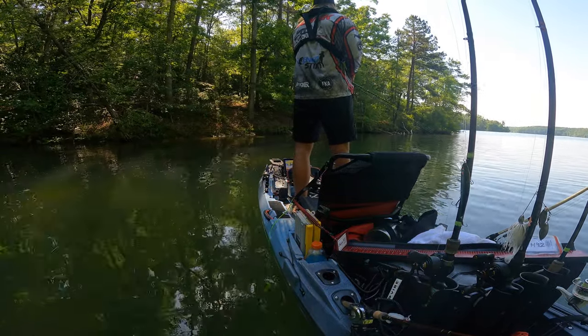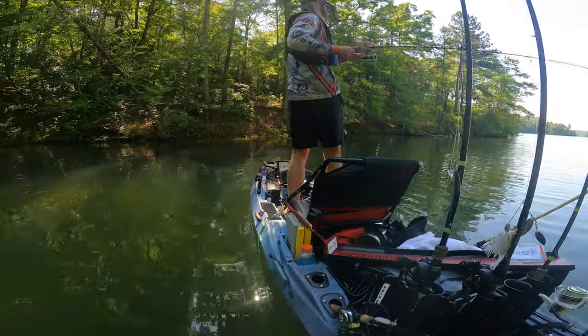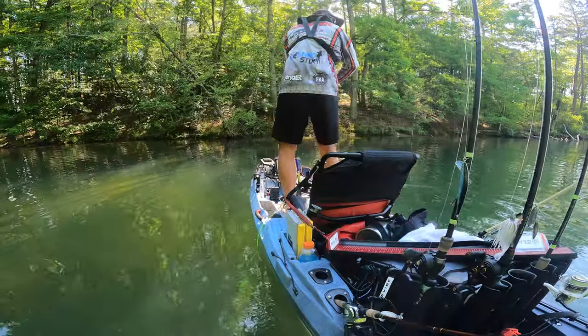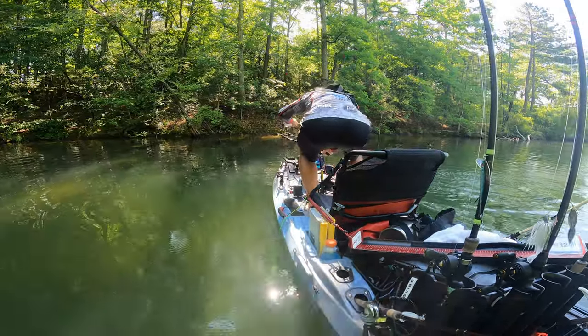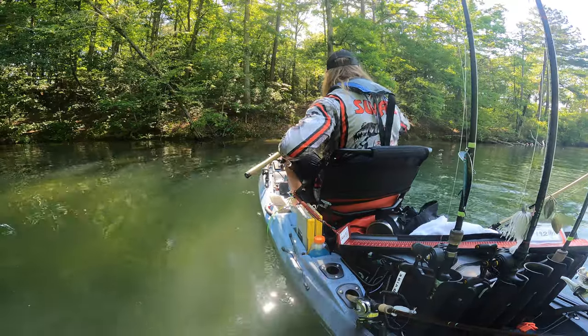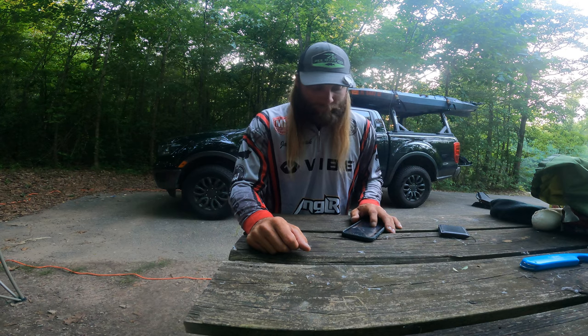I wasn't able to get any big bites that I needed. I was able to get a few in practice and thought I'd get at least one — if I'd had one of those big bites I would have managed better numbers. On day one I had a 13.5-inch fish I couldn't get rid of, and on day two I had a 14 and a quarter I couldn't get rid of. I was around fish; I just couldn't get the big ones.